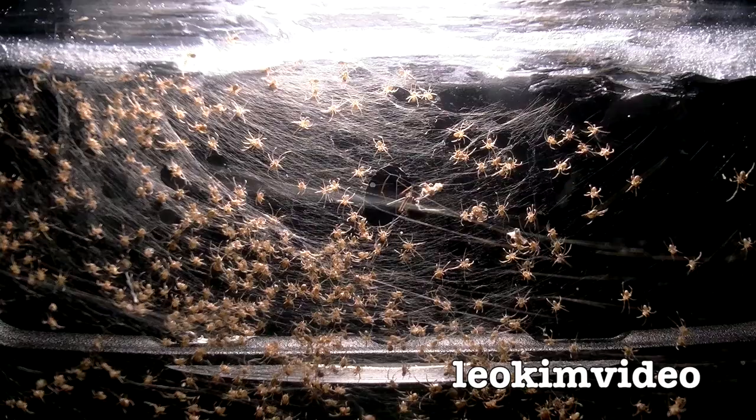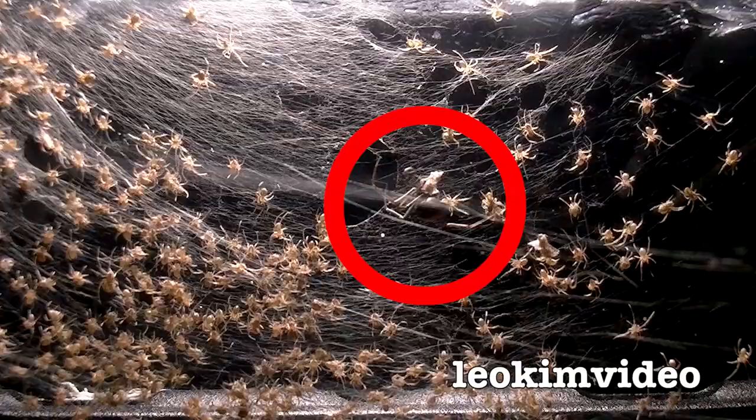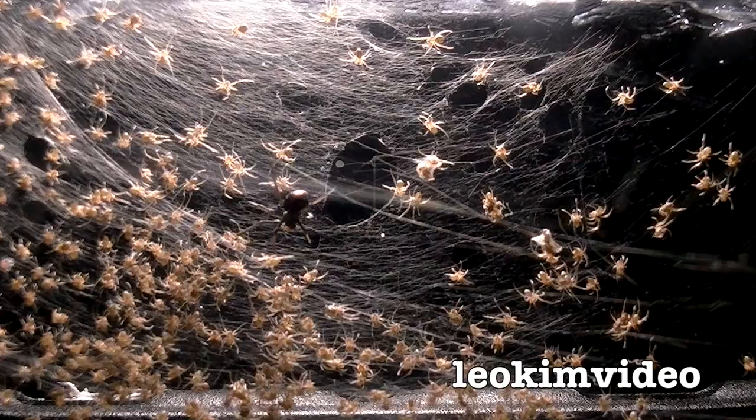By witnessing that psychopathic teenage redback spider going on a killing spree it can't control — imagine if that redback spider was out in the business world or politics. You know what, it would go straight to the top, it would be a world leader. And sadly, that's the way the world works — the psychopaths control the planet.